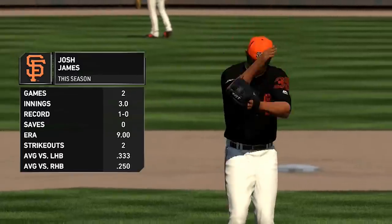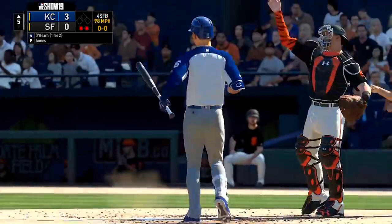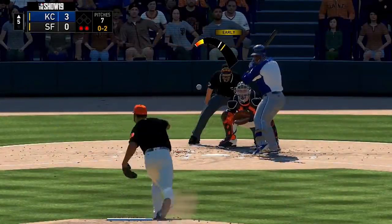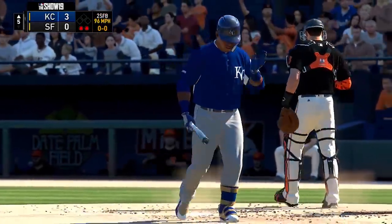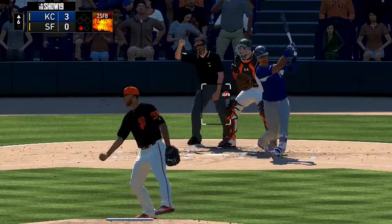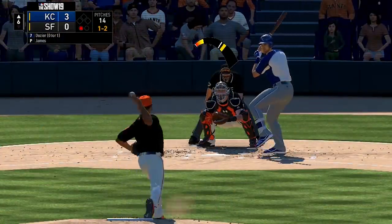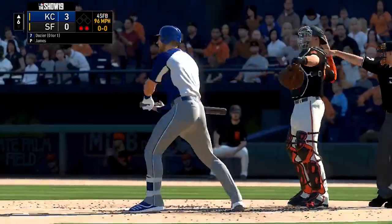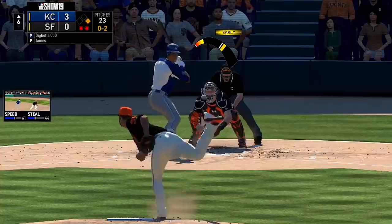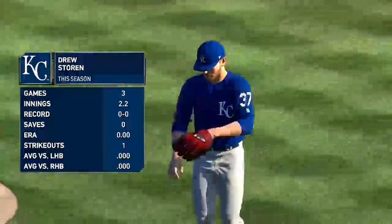In the top of the fifth, Josh James comes on for the Giants with one out and strikes out Ryan O'Hearn, then gets Jonas Cespedes on a fastball as well. Josh James looking impressive, and he continues that in the top of the sixth. Salvador Perez goes down on a two-seamer, Hunter Dozier on a four-seamer. After allowing a walk, Michael Gigliotti goes down looking for the third out of the inning.